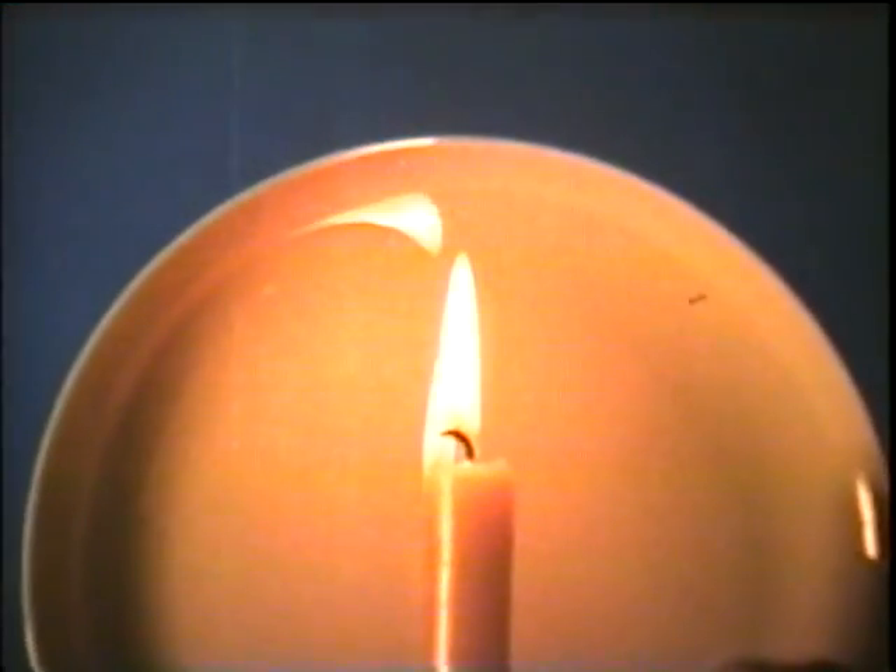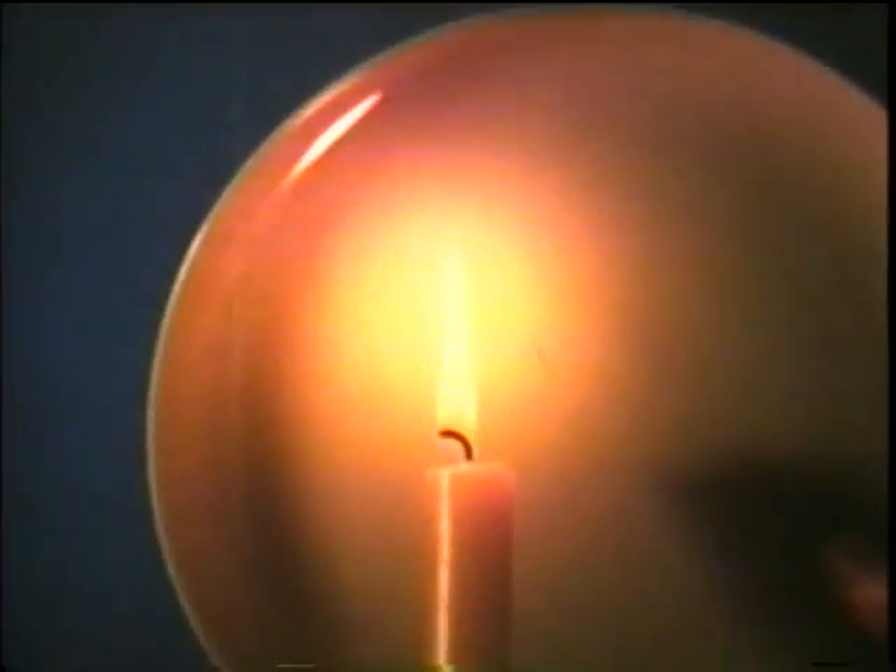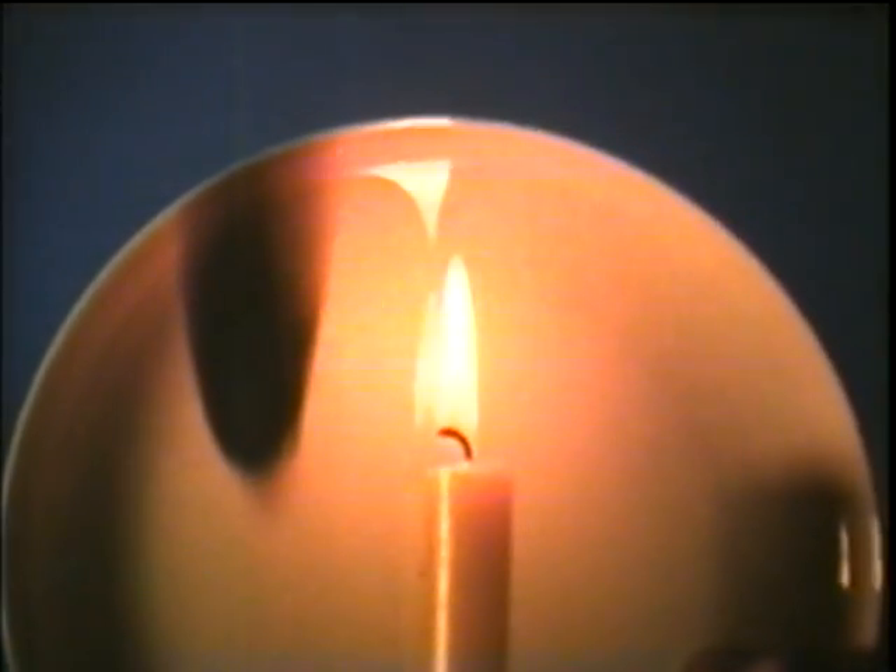The light from a candle comes mainly from a glow of burning bits of carbon. You can see this if the flame touches something like a cool dish. Chemical energy changes to heat energy, and heat energy changes to light energy.